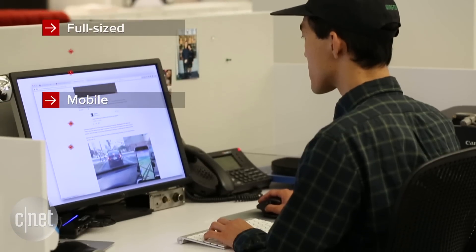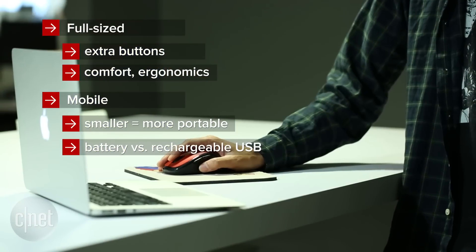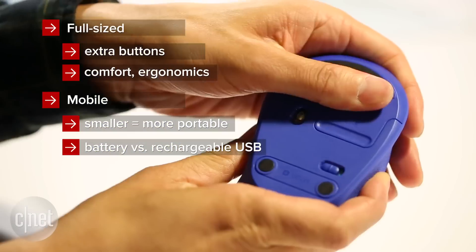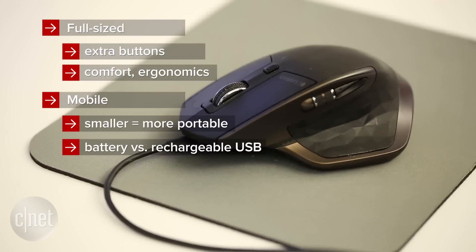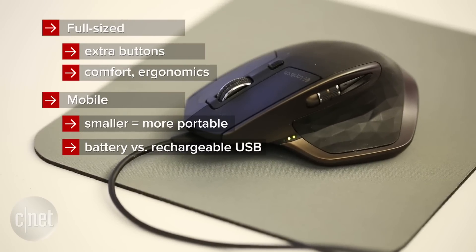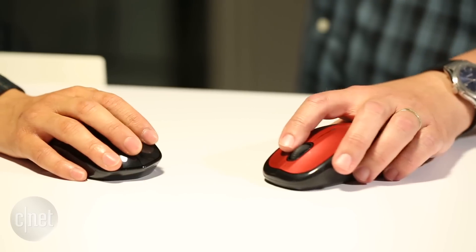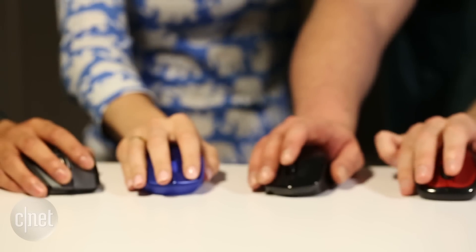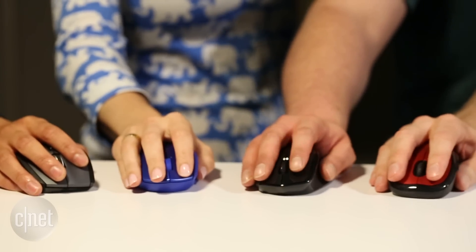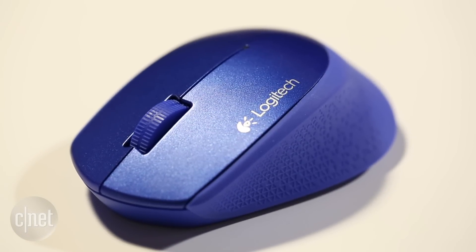Start with whether you need a full-size desktop mouse or a mobile model. The difference is obviously size and portability if you plan to travel with it, and mobile ones tend to use alkaline batteries instead of a rechargeable micro USB port. You should always look for a mouse that fits the ergonomics of your hand — there are models for left and right-handed users, plus contoured shapes to prevent repetitive strain injuries like carpal tunnel. Also, a small mobile mouse might be a good fit for users with smaller hands.